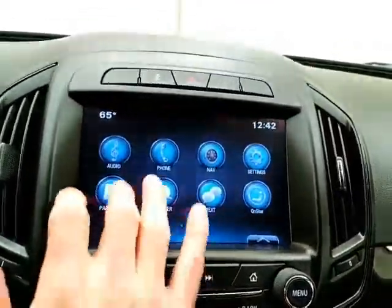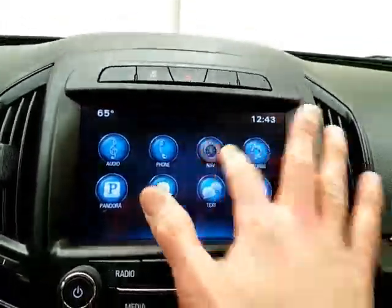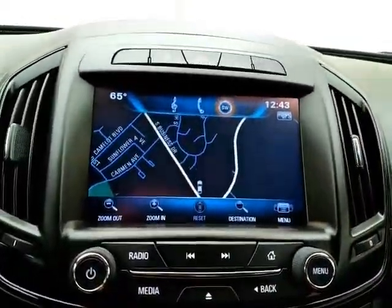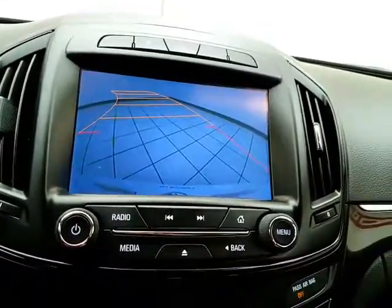Bluetooth connectivity for hands-free phone use or to connect other Bluetooth-enabled devices — great for wireless music streaming. You can even sync smartphones through the Pandora radio app. Navigation is included to get you where you need to go, and that is also where the backup camera display is shown.